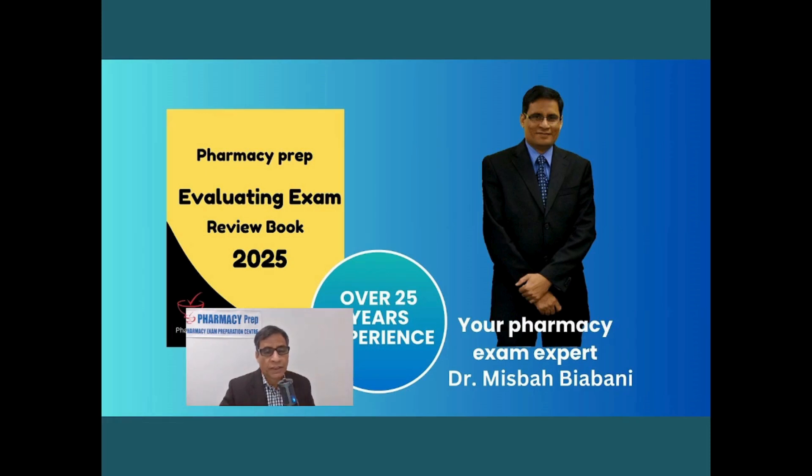We are happy to announce that we'll be releasing the Pharmacy Prep Evaluating Exam Review Book for 2025, aligned with the new blueprint for June 2025 and afterward exams. About the author: my name is Ms. Babi Avani, your pharmacy exam expert. I have over 25 years of experience teaching pharmacy students, with countless hours of instruction and several thousands of students taught across the globe for pharmacy board exams.